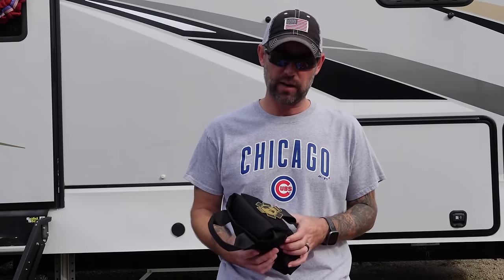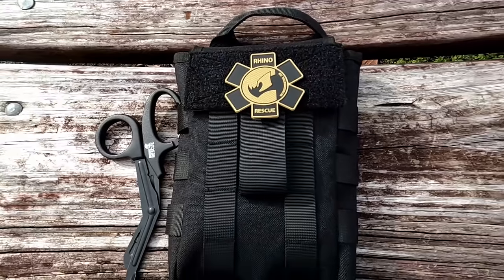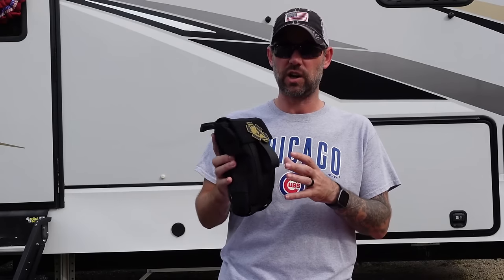The company I like to go with is Rhino Rescue, and I got the complete kit which you can order all in one — it comes with all the special stuff that I think is most important. I'll take you step by step on what's in it, though I'm only going to go over the most important stuff, because the rest is accessories, tape, gauze, and things like that.